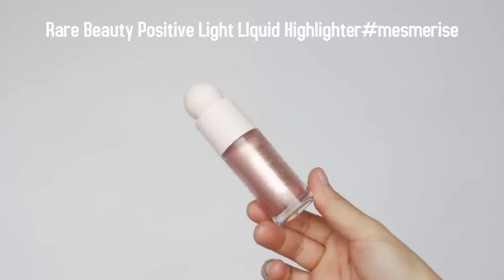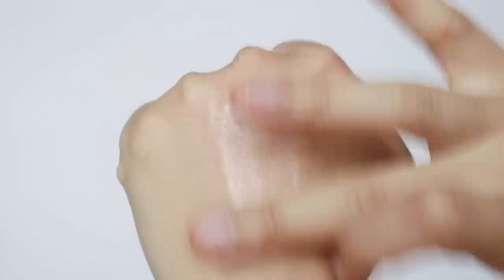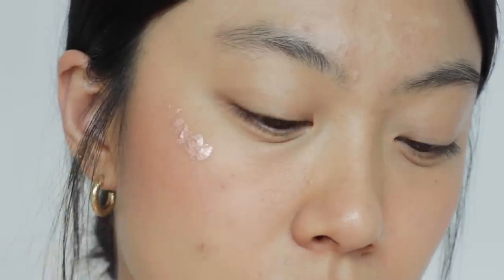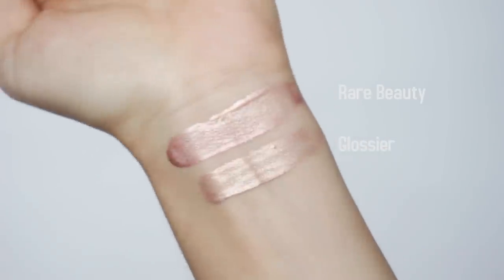The next product is the highlighter — it's called Positive Light Liquid Luminizer, and I got the shade Mesmerize. It has a liquid texture and once I blend it into my skin it feels a bit slippery, which makes it a bit hard to control the amount or placement. I really like the result after using it though. It reminds me of the Glossier Play highlighter concentrate in the shade Platinum Rose — very similar, but the Rare Beauty one is pinker. Even though it's a liquid highlighter, it's highly pigmented, and a little amount goes a long way.